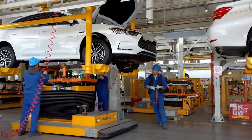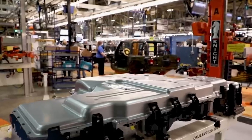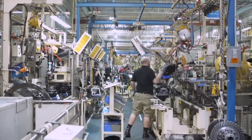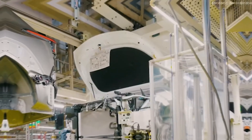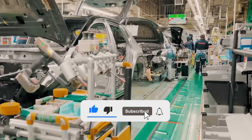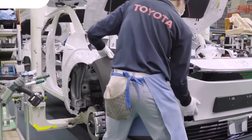Toyota's factory isn't just a marvel of engineering — it's a glimpse into the future of manufacturing: fast, flawless, and sustainable. It shows us how technology and human skill can come together to create something truly extraordinary. Would you want to visit this incredible factory and see a car being built in under a minute? Drop your thoughts in the comments below. If you enjoyed this deep dive, smash that like button and don't forget to subscribe for more amazing stories from the world of technology and innovation.